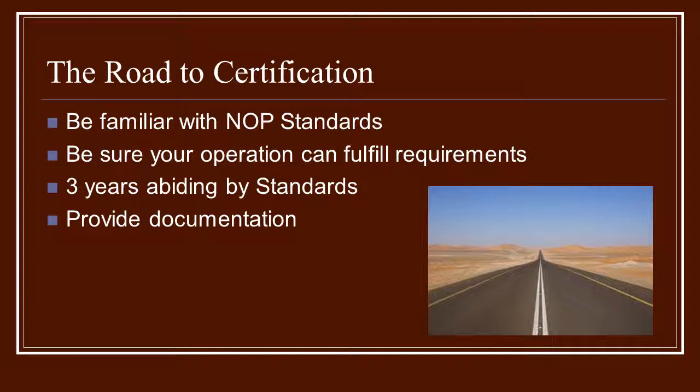There is such a thing called transitional organic, where you begin the process knowing you're not going to be certified yet, but you've done all of your paperwork, you've sent it in, and you've started the ball rolling. This gets you in the habit of providing documentation so that you're set up the following year.